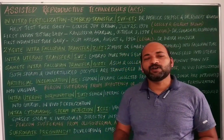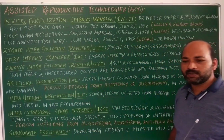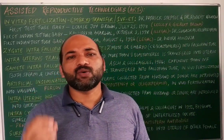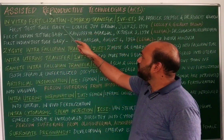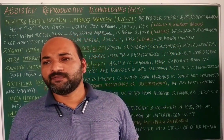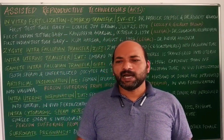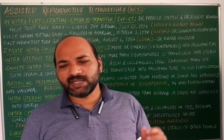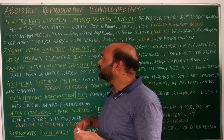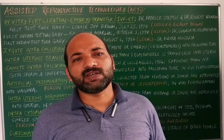The next topic is assisted reproductive technology. Assisted reproductive technologies are useful for infertile couples to have their own child. In India, there are various emotional and social beliefs that children born by these technologies are not truly their own — that is the thinking commonly observed in India.